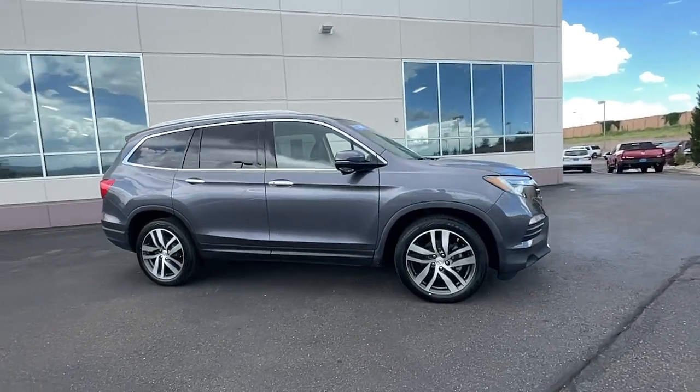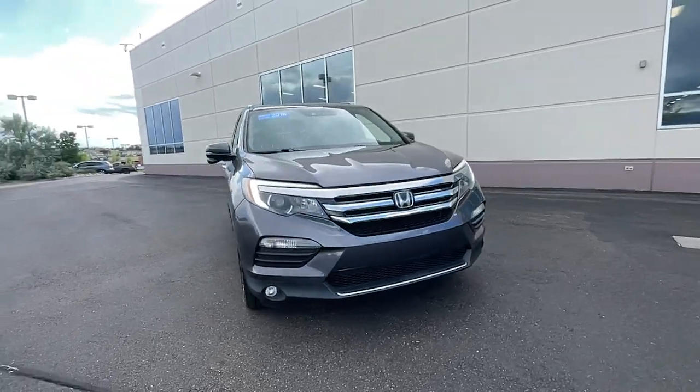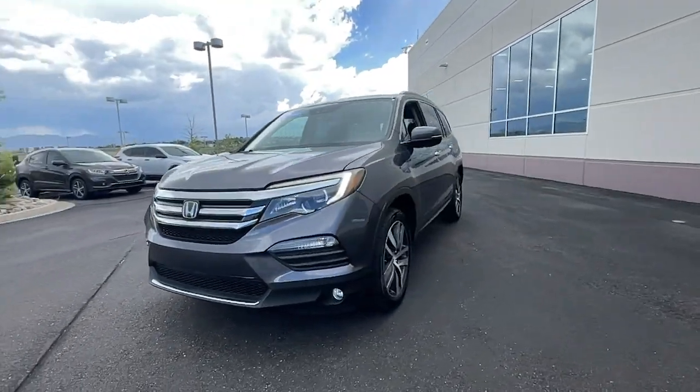Get into a car with value. 2018 Honda Pilot, with less than 80,000 miles on the odometer — this vehicle provides excellent value.